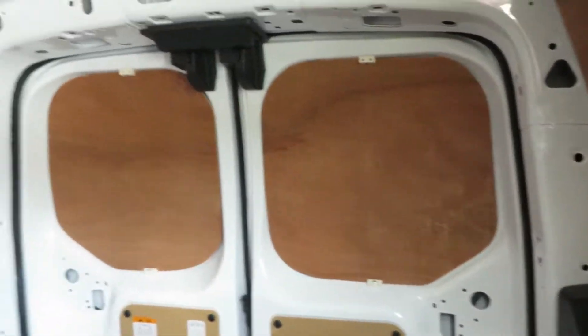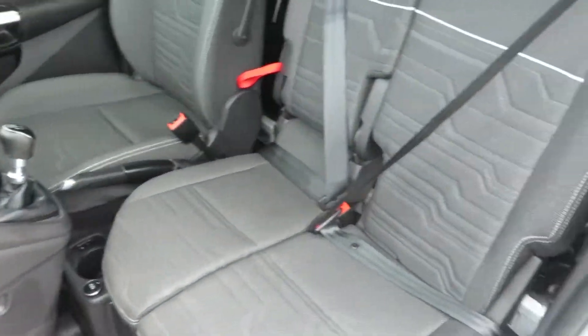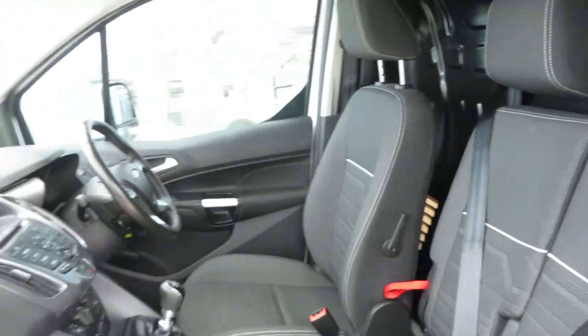This van is presented in immaculate condition. It comes ply-lined with an interior floor mat. Most importantly, three seats in the front — two passenger seats and a driver's seat.